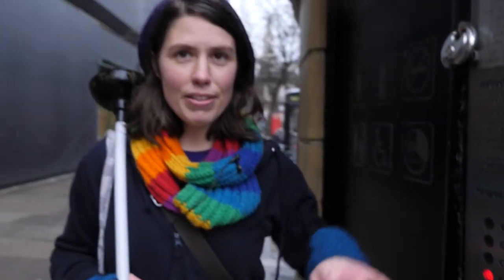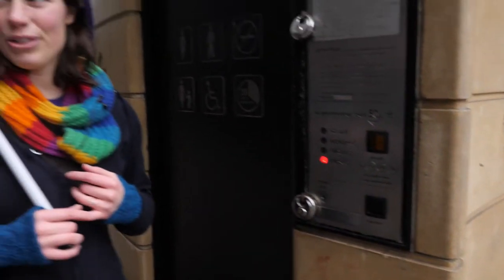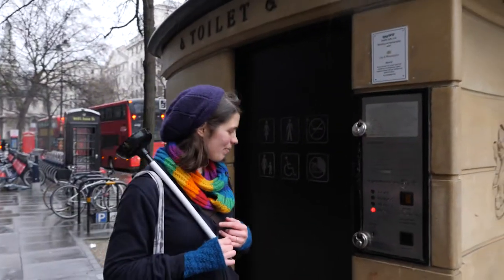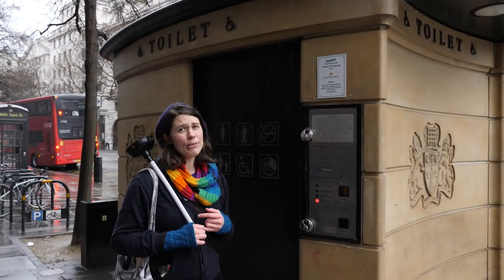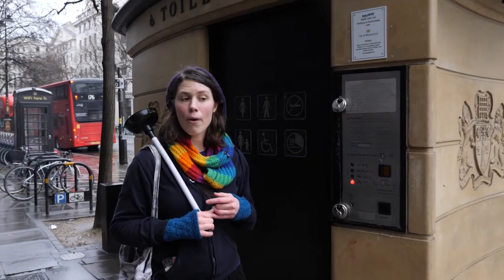Another clever thing about the cleaning cycle is it prevents you from holding the door open for the next person. If you hold the door, the next person essentially gets an unwanted shower when the cycle starts — which they probably don't want. Would I recommend them if you're a tourist? I use them if I'm desperate but I wouldn't go out of my way to find one.